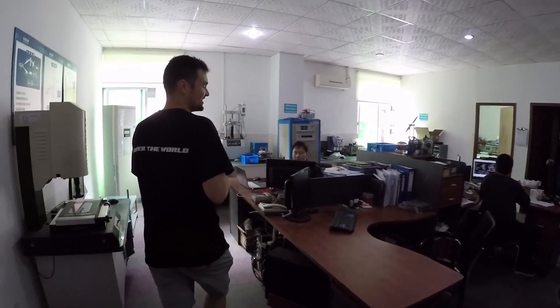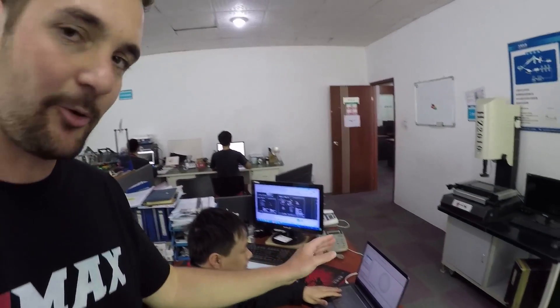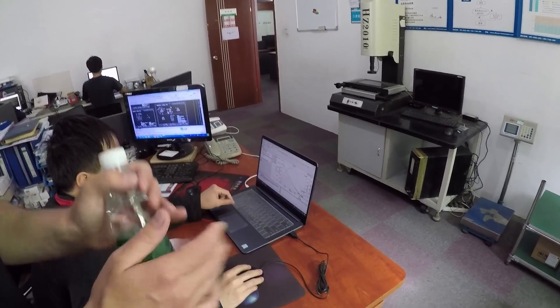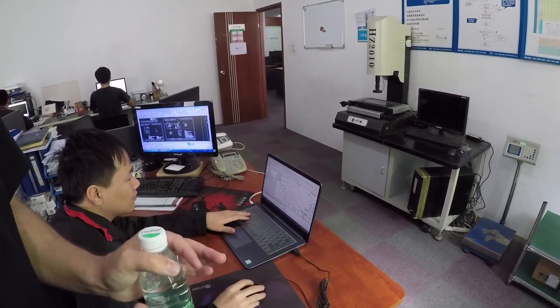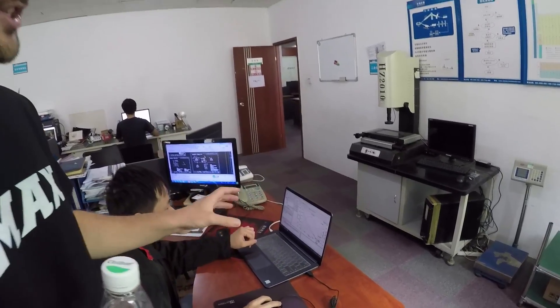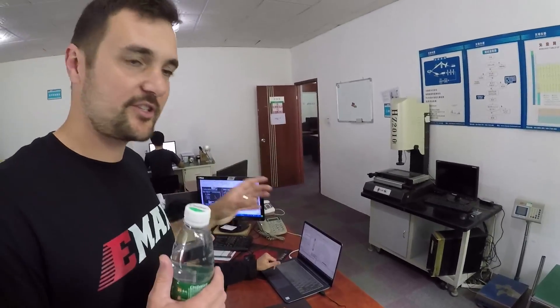In here they've got a whole bunch of simulations running. Coming around to this gentleman's desk — I might have to blur out some of these specs — but they can change the variables and run all sorts of tests. They essentially make a computer model before they design the real thing, so every motor has gone through this simulation process to find out exactly what the customer needs.